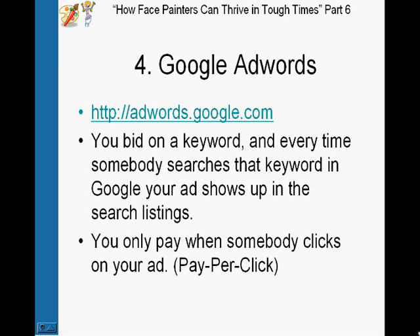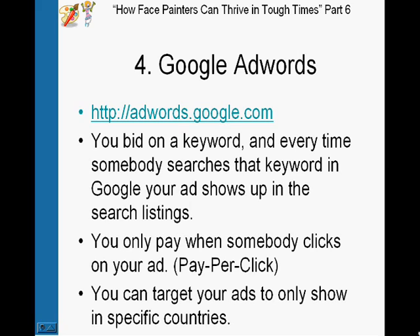I'd also suggest targeting your ads to only show in the country that you live in, because there's no point in your ad coming up and somebody clicking on it if they're in a different country — that's just a waste of money. You can target your country or even your state in some cases.